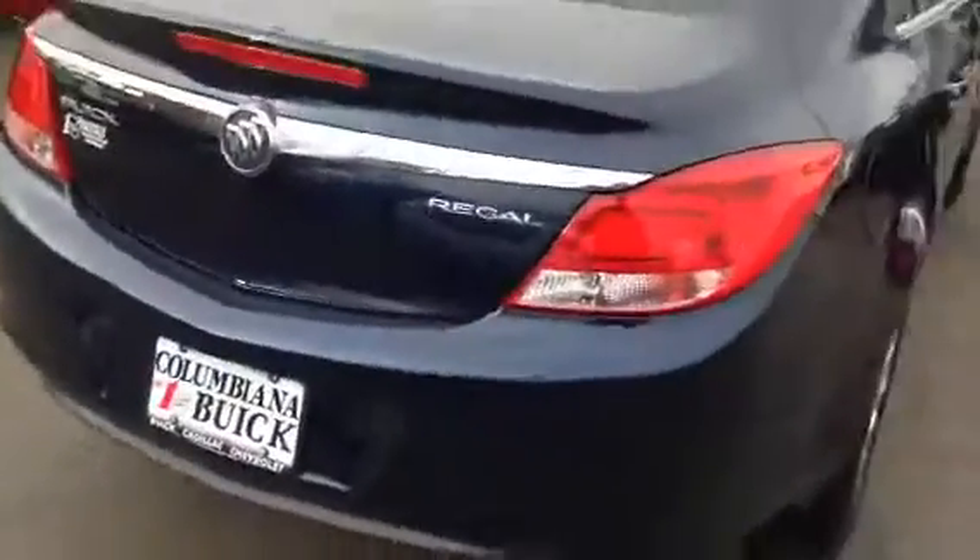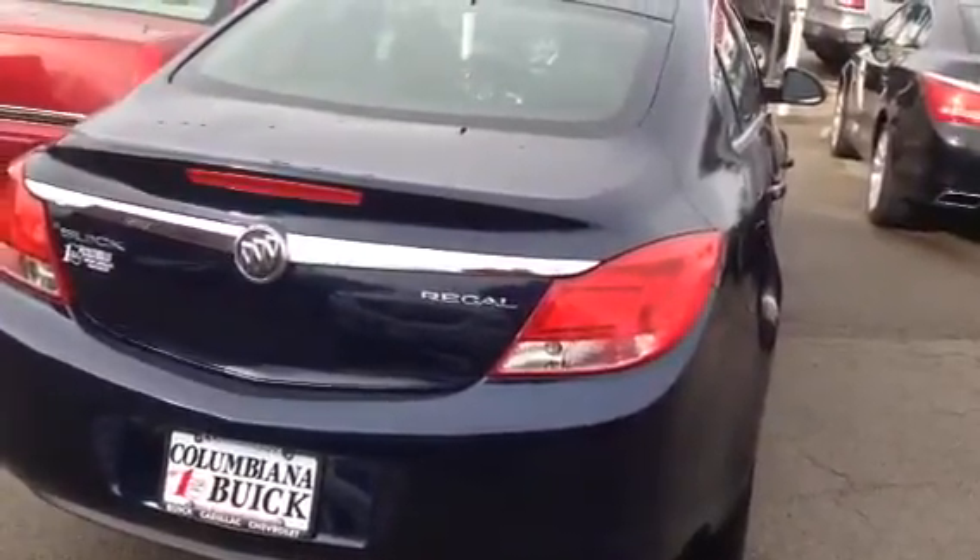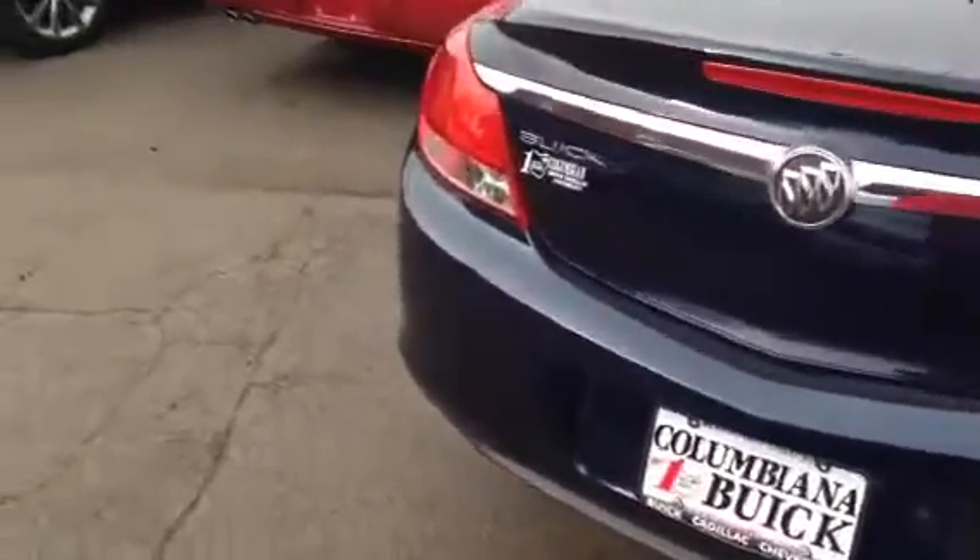It's a four cylinder. Good on gas — good gas mileage. Works on regular unleaded.